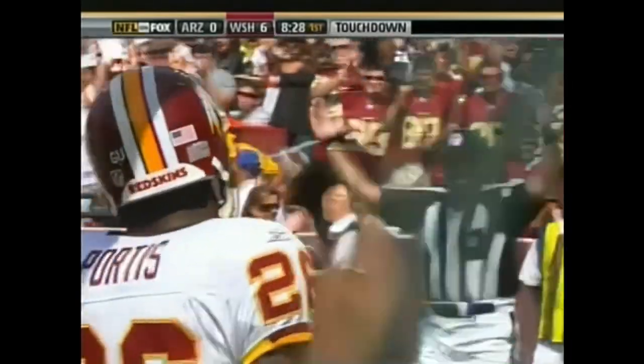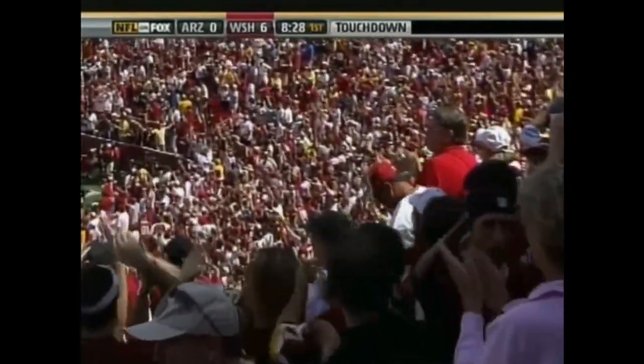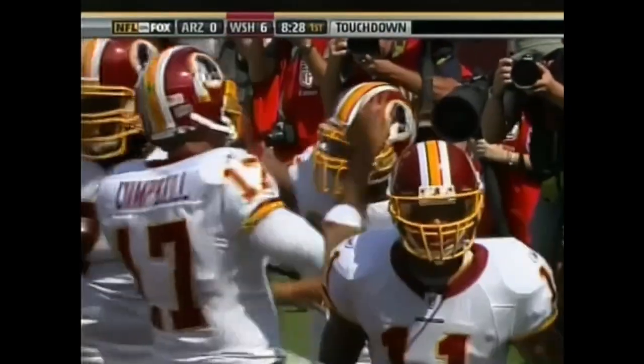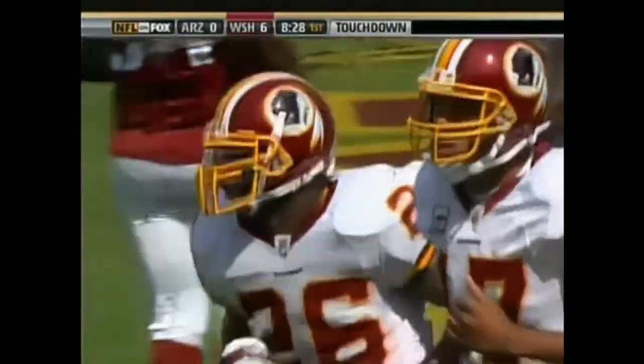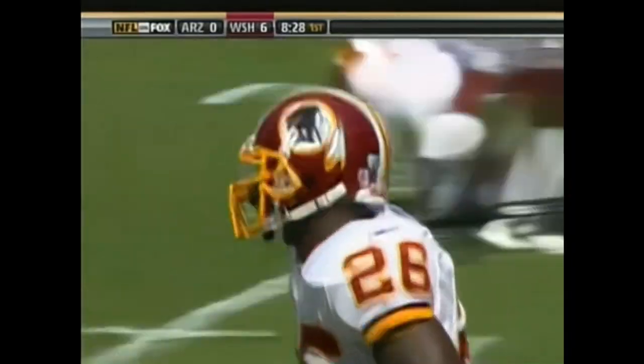Moose, they did exactly what we thought, huh? Good call. Kind of easy right at the snap of the ball, too. The Arizona Cardinals loaded up on the defensive left side, offensive right side — a nice cutback lane for Clinton Portis.